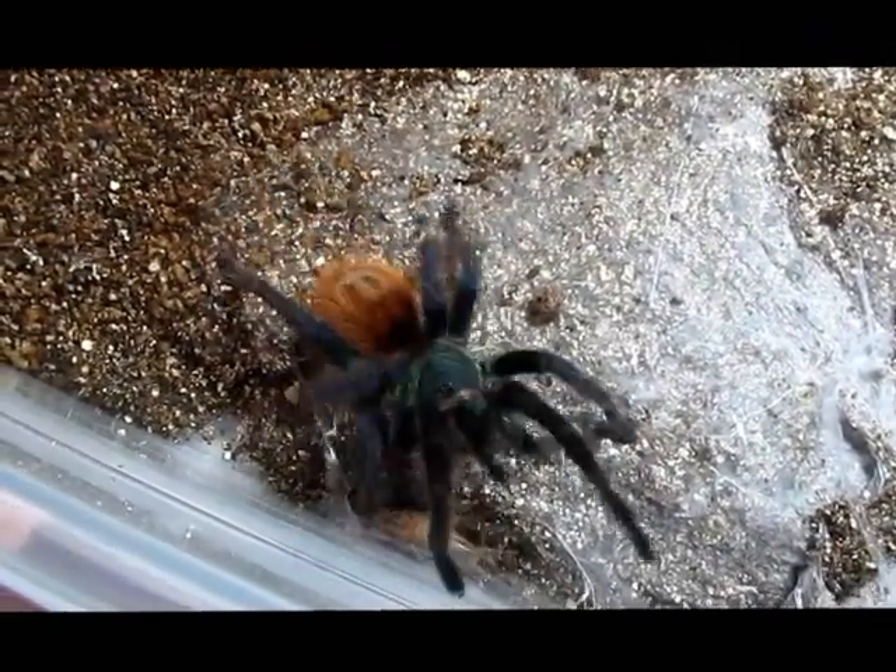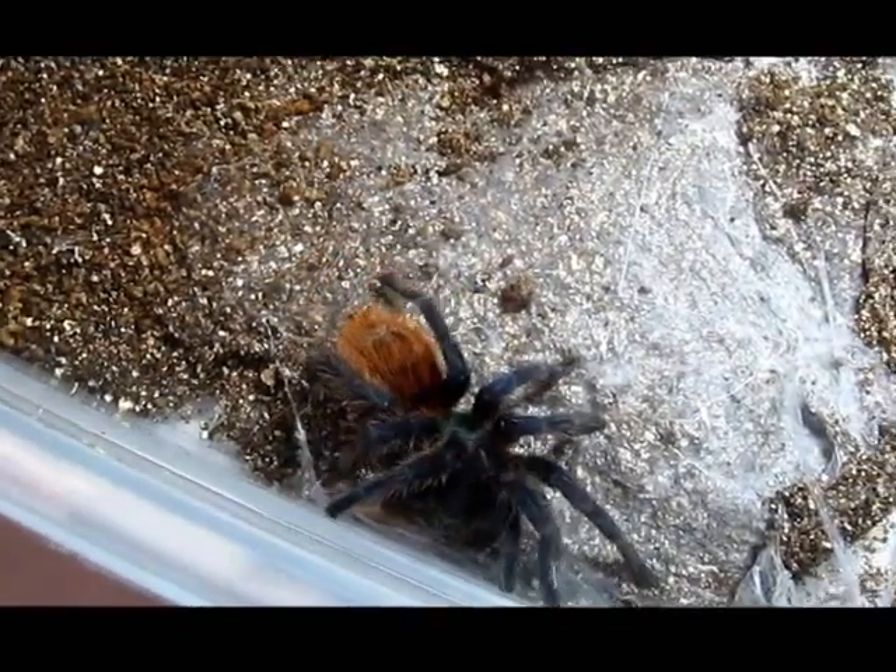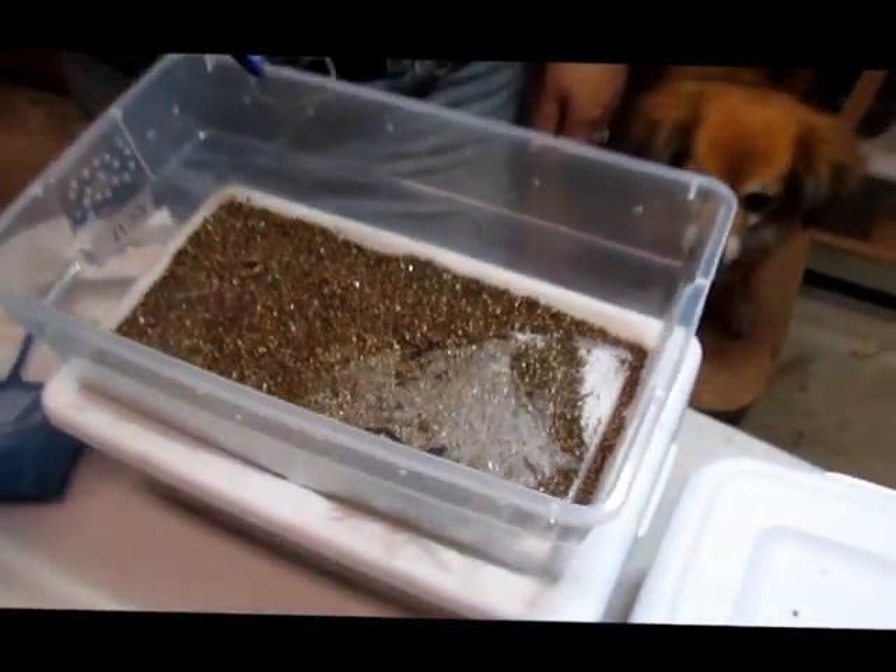This is one of my favorite tarantulas because of its beauty and its temperament. They can tend to run off, so you do have to watch for that, but as I said, not a particularly aggressive species. This is not a spider that's going to come after you.